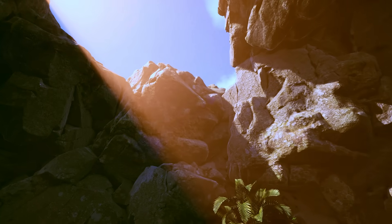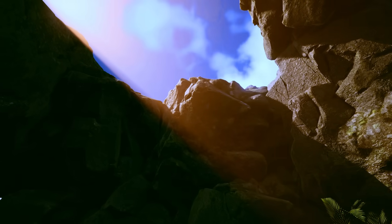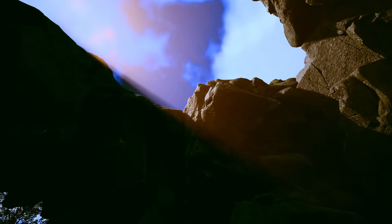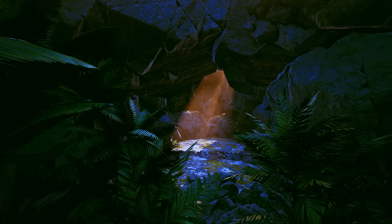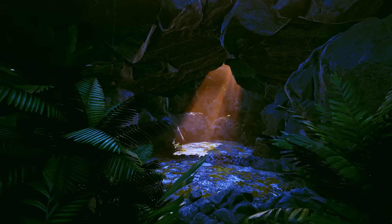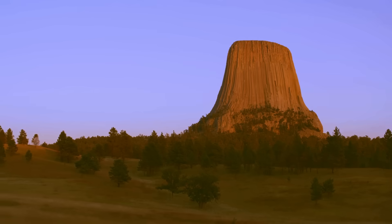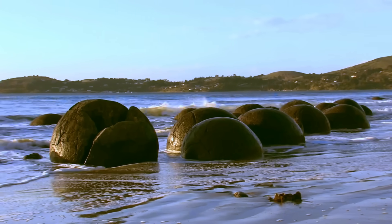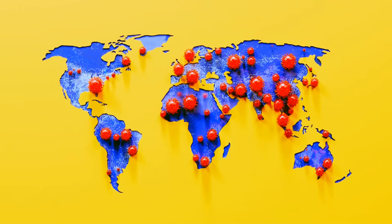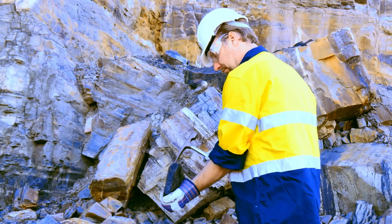Not ancient ruins, but landforms. Bizarre, colossal structures that scientists are still scratching their heads over. From giant towers that shoot out of the ground with no volcano in sight, to massive stone marbles that look like they were left on a beach by mythical gods. Our planet is dotted with formations that challenge everything we think we know. These spots are geological anomalies, puzzles etched into the very crust of the Earth.